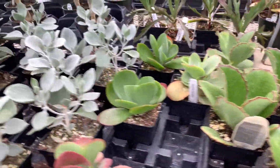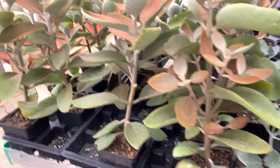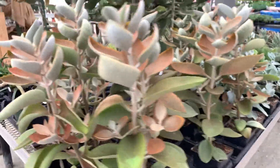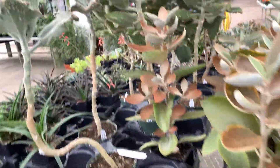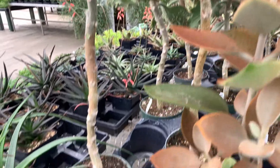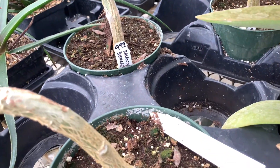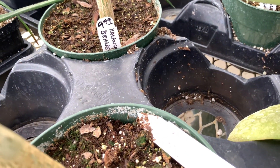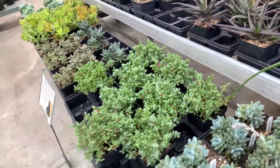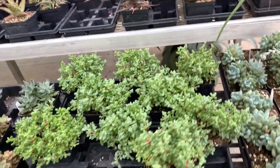Basically a bunch of succulents here and they're huge, absolutely huge. And these — I don't know what they are but they're huge and they are $9.99.